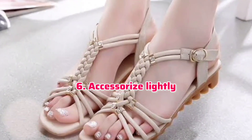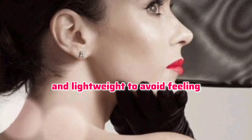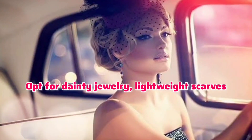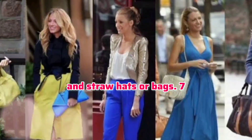Accessorize lightly. Keep accessories minimal and lightweight to avoid feeling weighed down in the heat. Opt for dainty jewelry, lightweight scarves, and straw hats or bags.